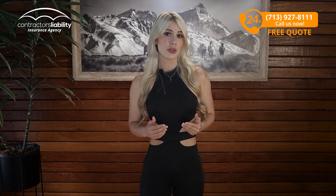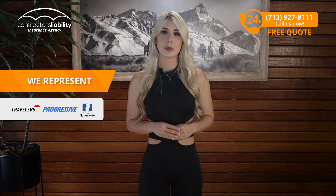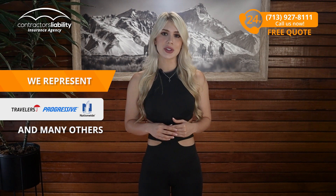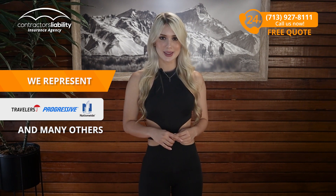So, if you need all three of these policies for your job, we can do them all. Give us a call — we represent Travelers, Progressive, Nationwide, and many other insurance companies to get you the best policy at the lowest cost.